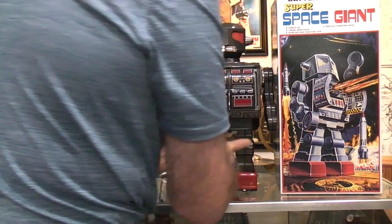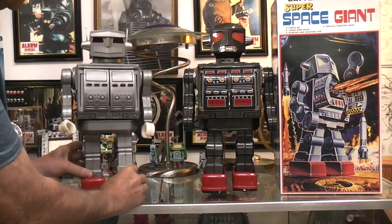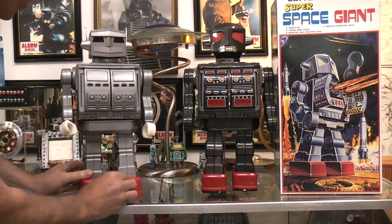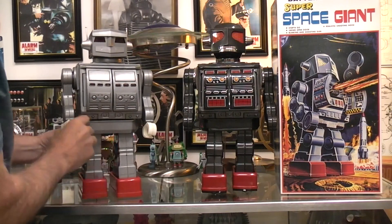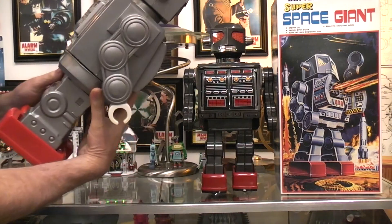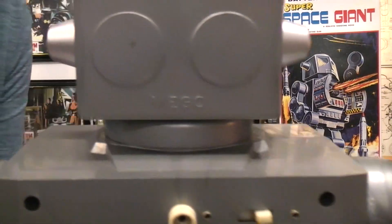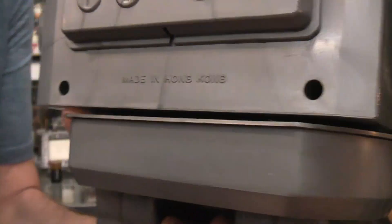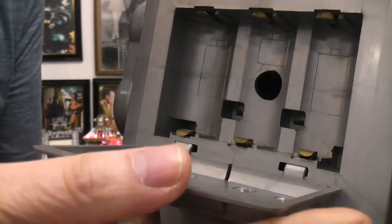And then the all-plastic one sitting here — everything is plastic: the feet, the legs, the body, the doors, the arms. Plastic, plastic, plastic. Made by Mego in Hong Kong. Here's the Mego stamp, and there's your Hong Kong. It operates on three D cells as well.